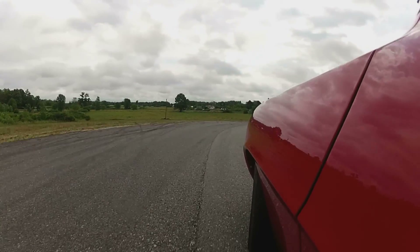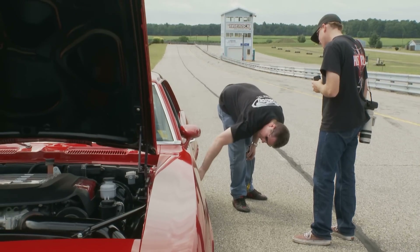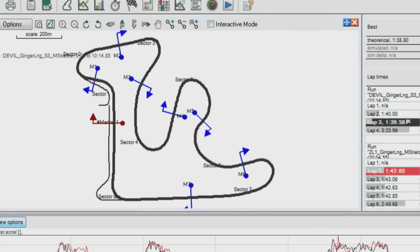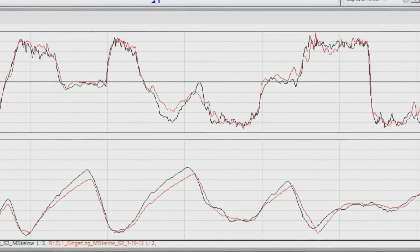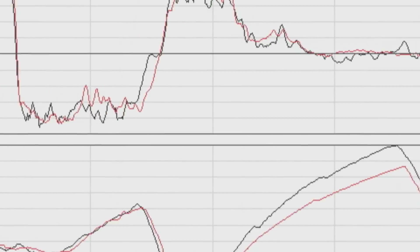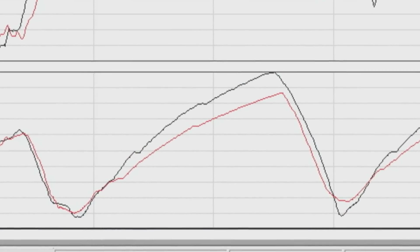Mark called it — he told us the Red Devil was going to be quicker, and it was. He ran a 1:39.5, about two and a half seconds faster around Gingerman than the ZL1. Looking at the V-Box data showing a plot of acceleration at points all the way around the track, both cars hung right with each other in the corners — pulling the same lateral Gs at about the same speeds. But the lighter Red Devil with more horsepower simply outran the ZL1 on the straightaways.